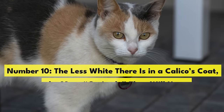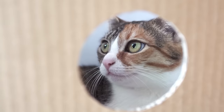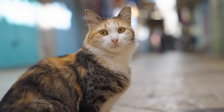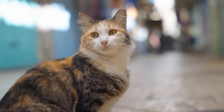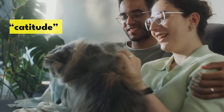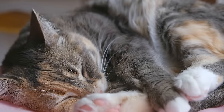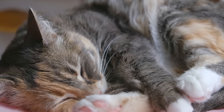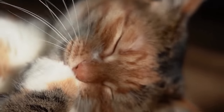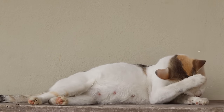Number 10. The less white there is in a calico's coat, the more catitude they will have. Calico cats have a reputation for having very unique personalities and being very independent. Their tendency towards being strong-willed, hot-tempered, and possessive of their humans is what is sometimes referred to as catitude. If your calico is talkative, makes their presence known, and prefers to express their feelings with meows, hisses, and loud purrs, there's a good chance they have very little white in their coat. No one really knows why the amount of white in a calico's coat corresponds to their personality, but there are tons of anecdotal reports showing it. The more white there is in a calico's coat, the calmer they are, and the less catitude they show.